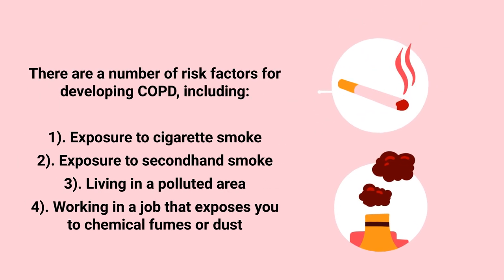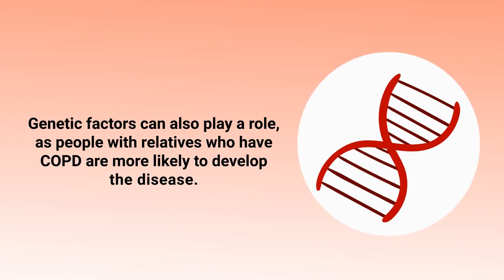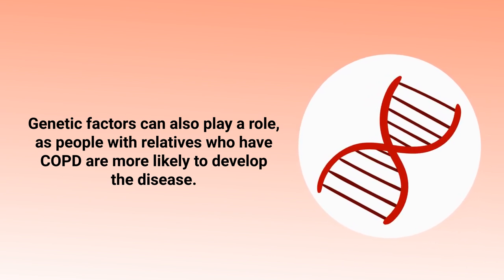There are a number of risk factors for developing COPD, including exposure to cigarette smoke, secondhand smoke, living in a polluted area, and working in a job that exposes you to chemical fumes or dust. Genetic factors also play a role, as people with relatives who have COPD are more likely to develop the disease.